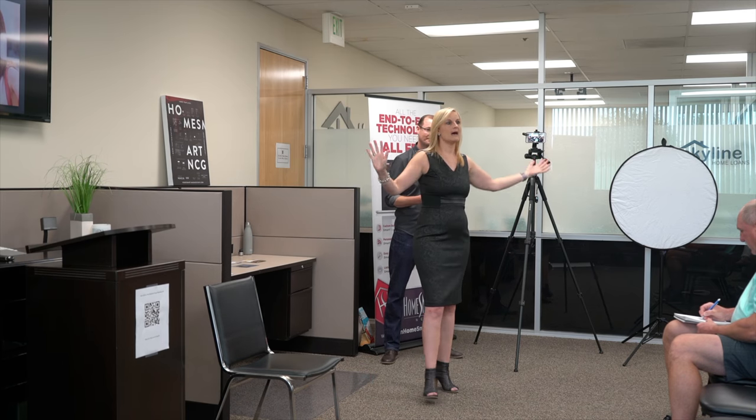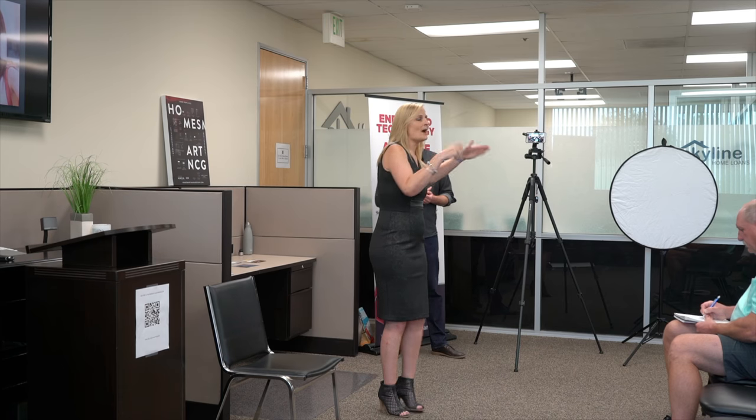Everybody loves a good selfie, and I truly believe there is a place for selfies in your visual branding. I do prefer this tripod setup when you're getting gorgeous houses in the background or creating videos because it looks more professional. But there is a place for the candid selfie — whether it's you and your team having a really great month and doing a team shot together.